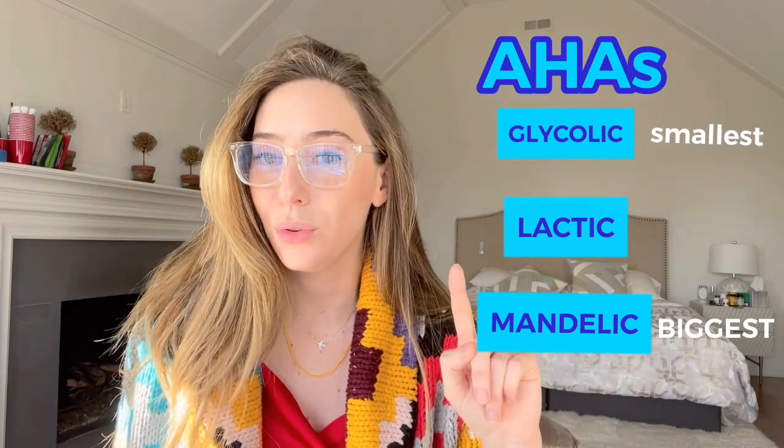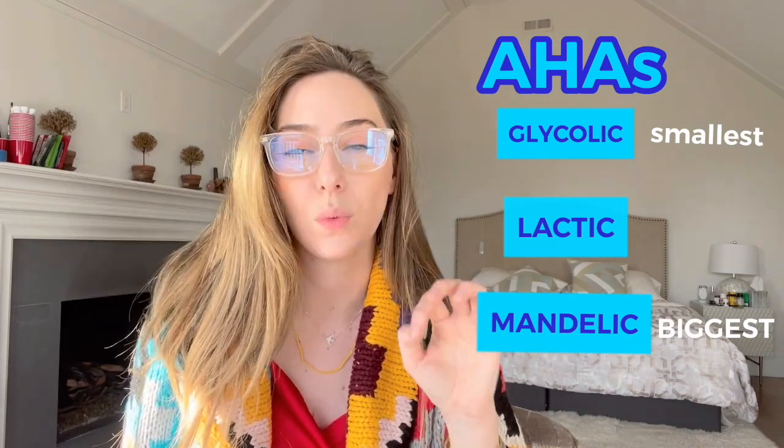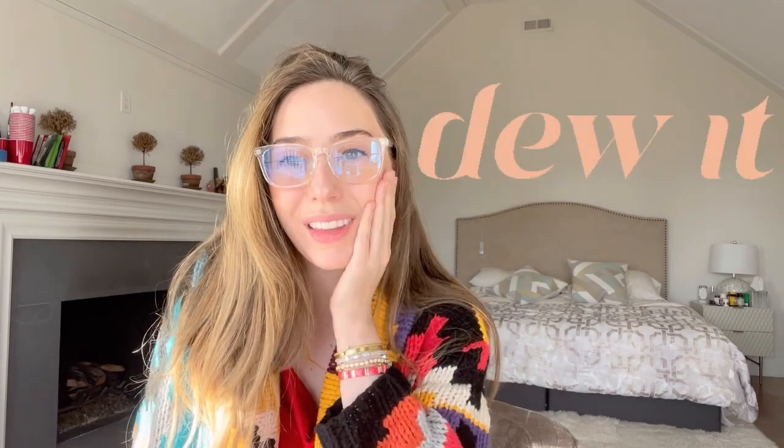They are going to make you sensitive to the sun, so just be a little bit careful. Make sure that you're wearing sunscreen the morning after you use glycolic, lactic, or mandelic acid for up to a week. But you should be using sunscreen every day. The other thing about these alpha hydroxy acids is that they're great humectants, meaning they draw in moisture and water and make your skin feel dewier and plumper.